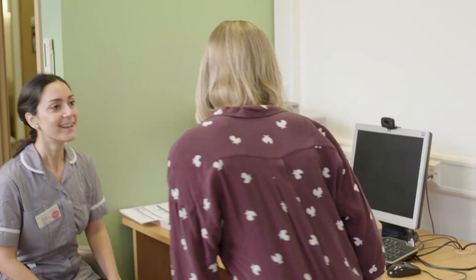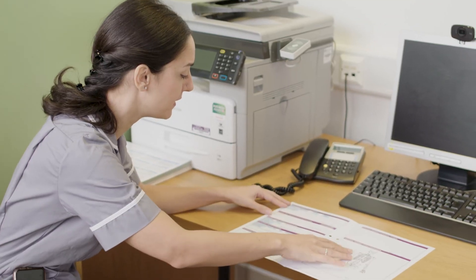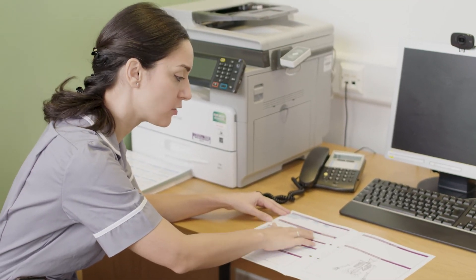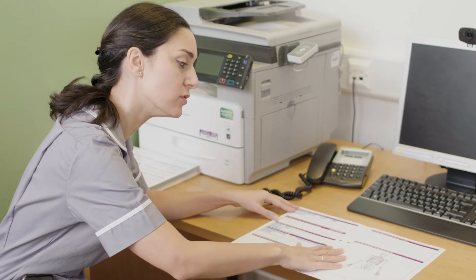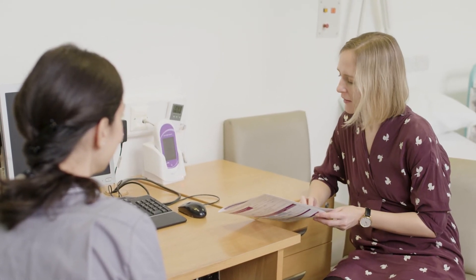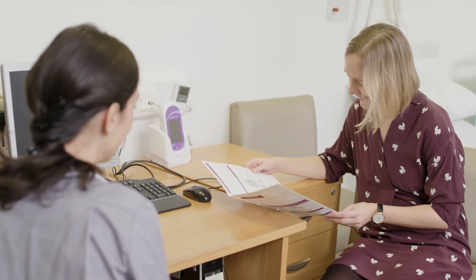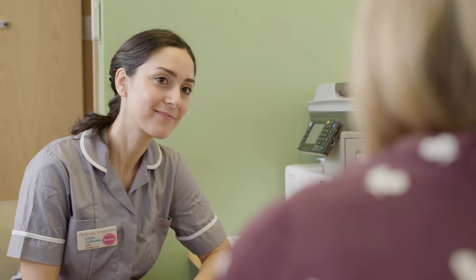You will be assessed to see if you are well enough to receive your planned treatment. On your first visit, a healthcare professional will go through the details of your treatment regime and plan. If you are happy to proceed with the treatment, you will be asked to sign a consent form. You may have already completed this at your outpatient appointment. At the end of your clinical review, your healthcare professional will inform you of when you can leave the hospital and confirm your treatment appointment time.